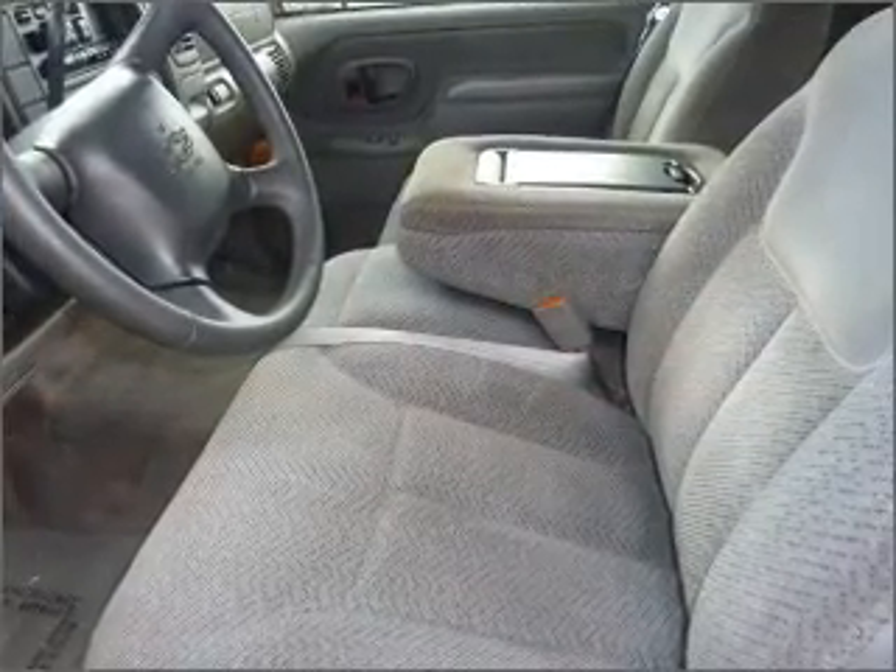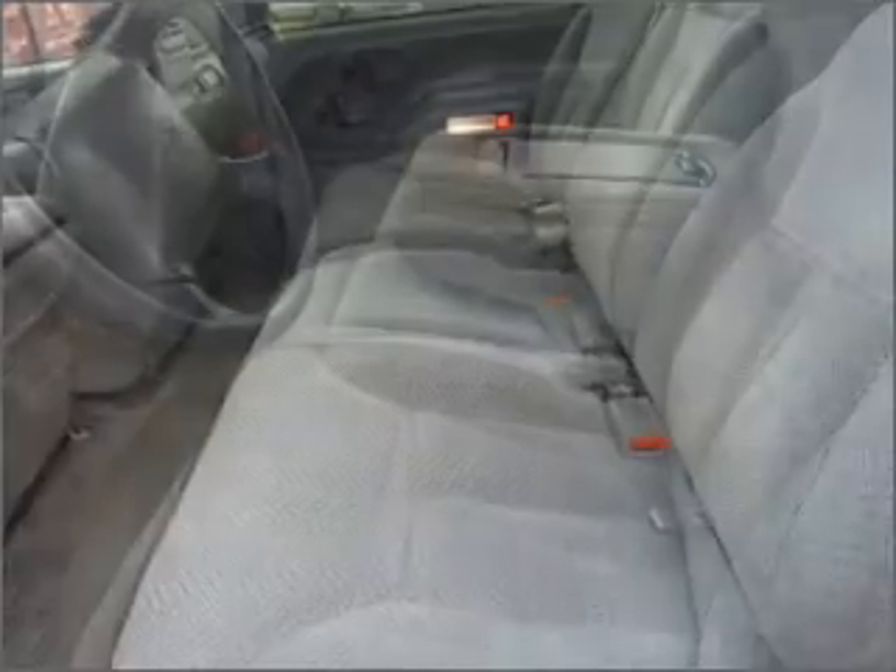We would love to put you in the driver's seat of this Tahoe. Please contact us for more information.